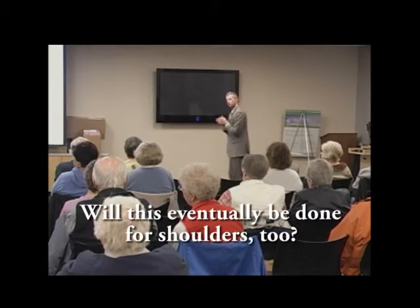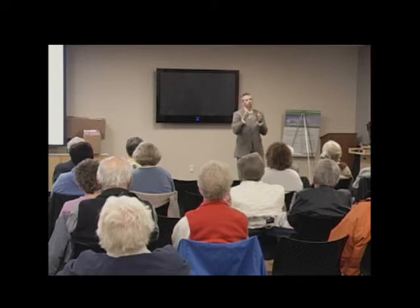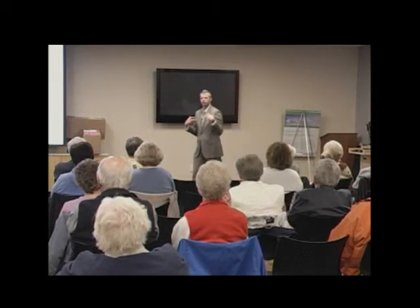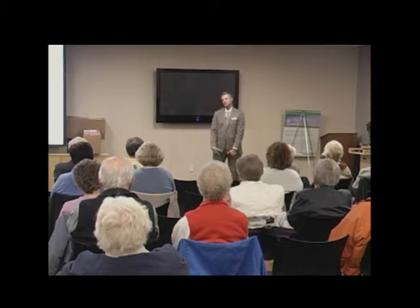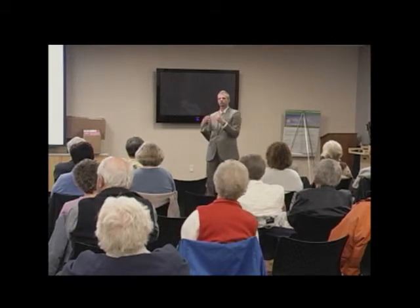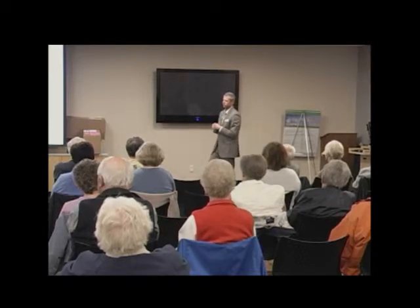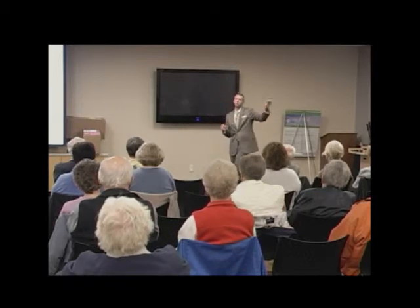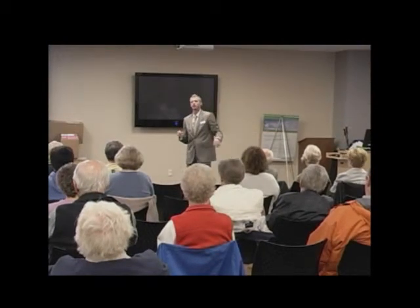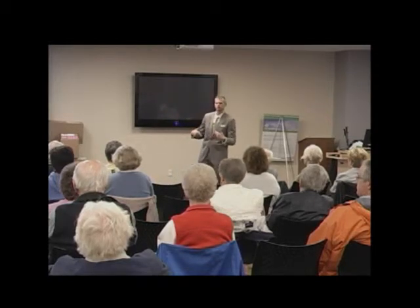Question about shoulder replacements. You can get arthritis in the shoulder, but it's much less common because the shoulder is not a weight-bearing joint — we don't walk on our arms. Options include shoulder resurfacing, total shoulder replacement, and reverse total shoulder replacement. It's just a far less common procedure than hip or knee replacement.